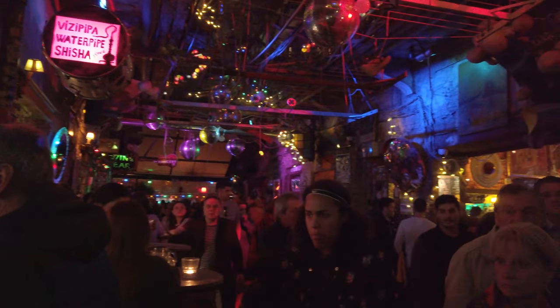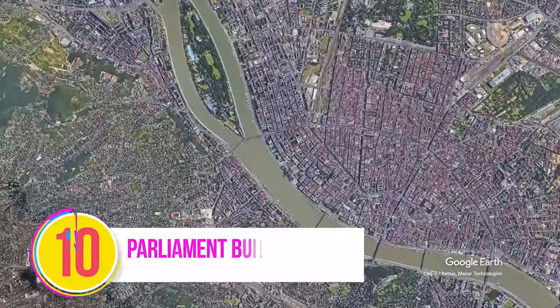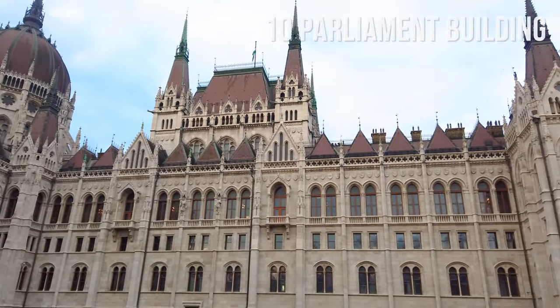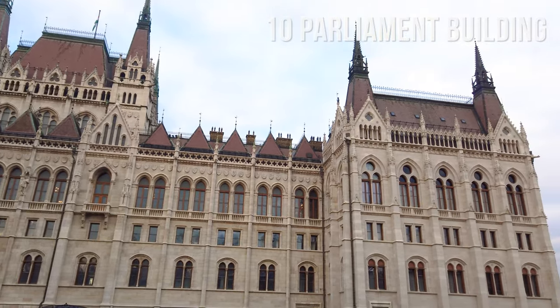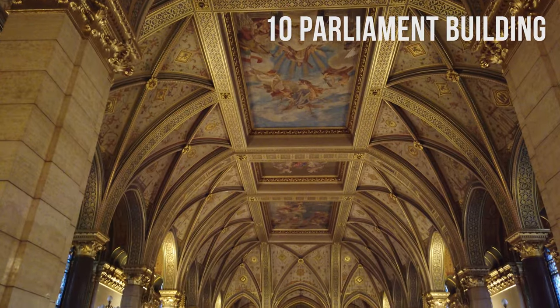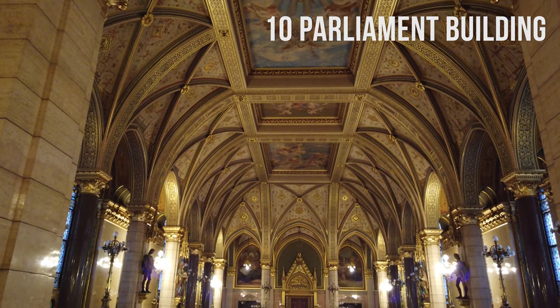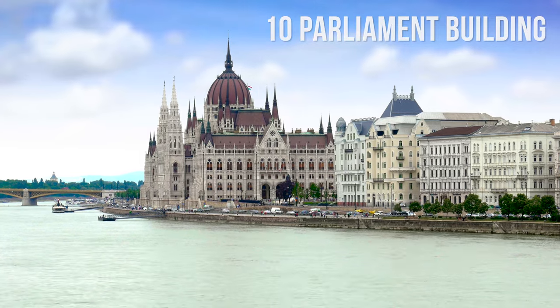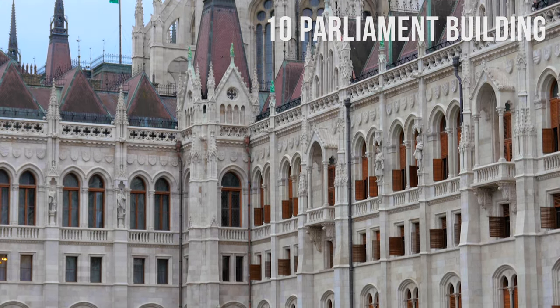Number 10: the Hungarian Parliament Building. The Hungarian Parliament is the largest building in Hungary and the third-largest parliament building in the world. Built in 1902 in the Neo-Gothic style and located on the Danube River, it is probably the most notable and iconic building in Budapest.